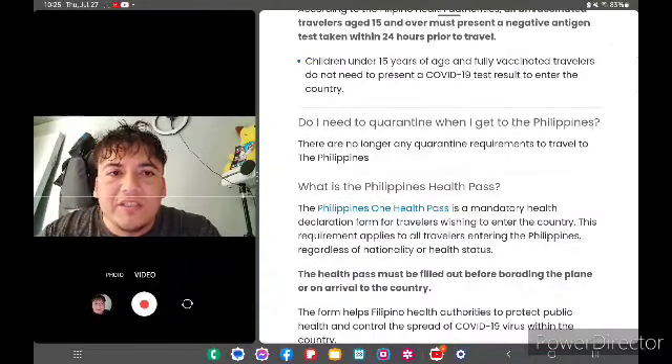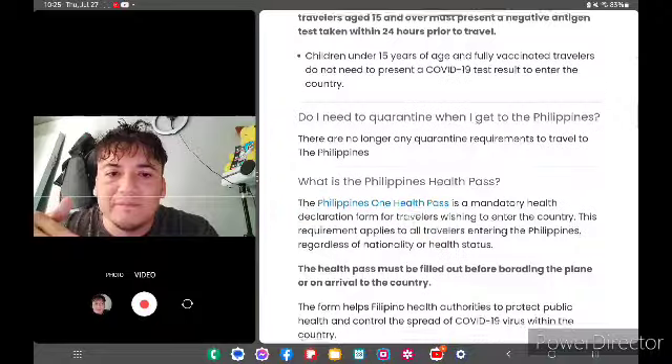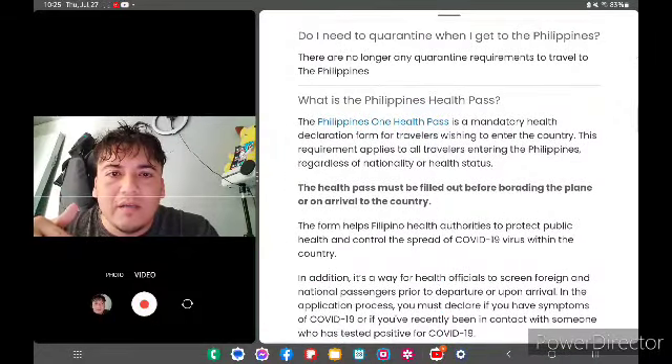Children under 15 years of age and fully vaccinated travelers do not need to present a COVID-19 test result to enter the country. Also, there is no longer any quarantine requirement to travel to the Philippines.